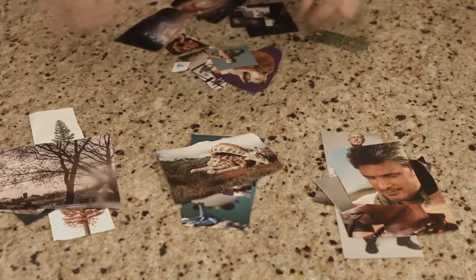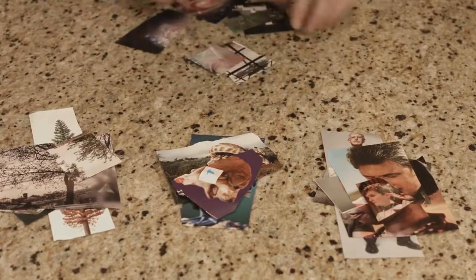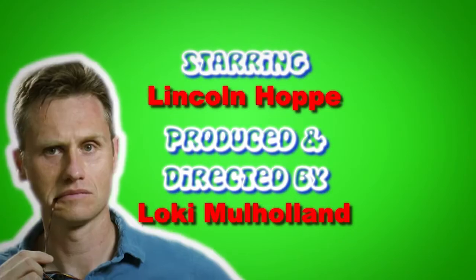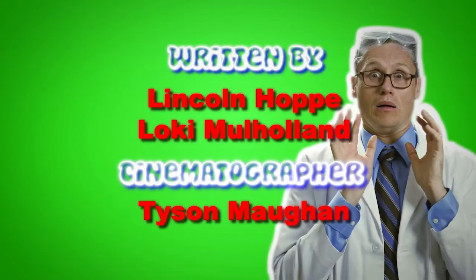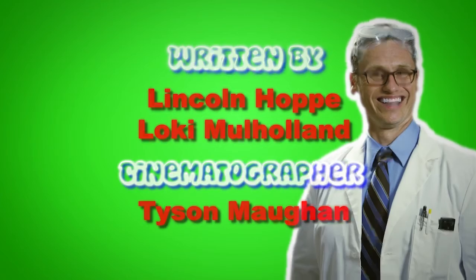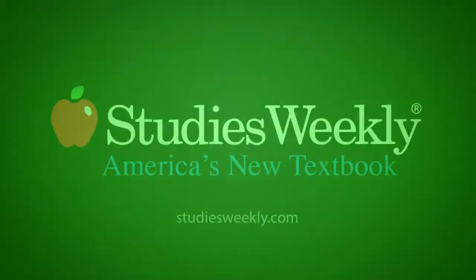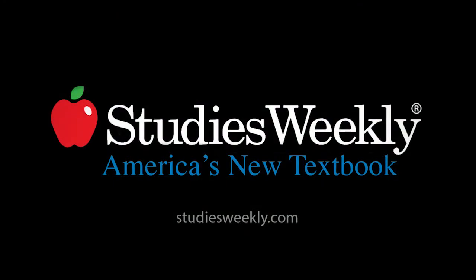Then sort the pictures into groups. Now count and see which category has the most pictures. Good job! Can you please make me big again? That's all. Thank you. Good job!